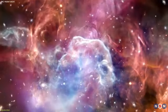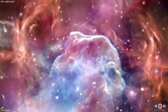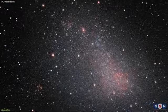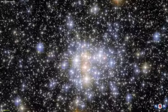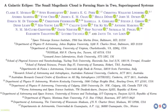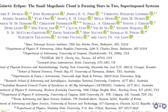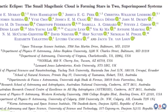You may have seen my previous videos where I explained some of the fascinating features and mysteries of the Small Magellanic Cloud, such as its irregular shape, its star formation rate, and its interaction with the Large Magellanic Cloud and the Milky Way. But today, I have some exciting news to share: a new study has revealed that the Small Magellanic Cloud is not one, but two galaxies, one behind the other.